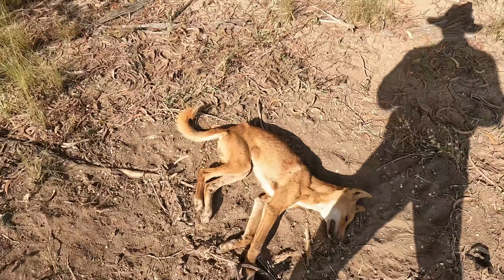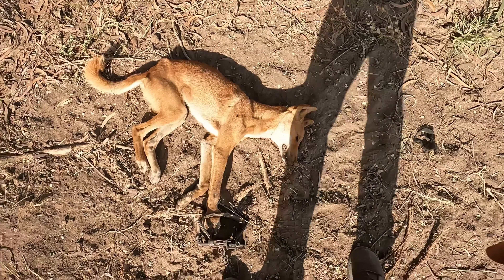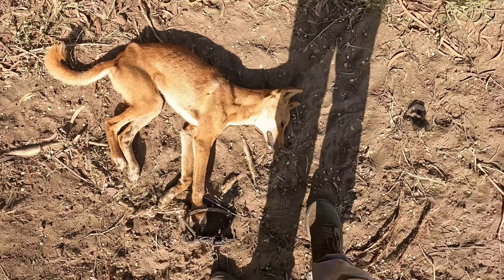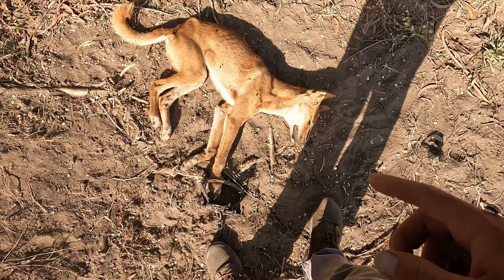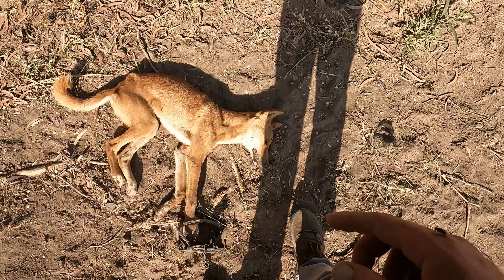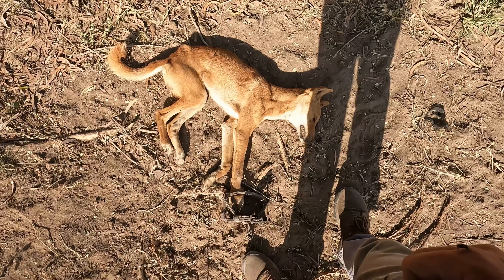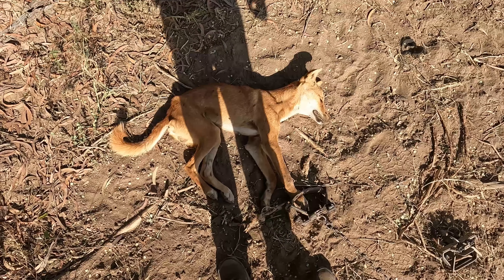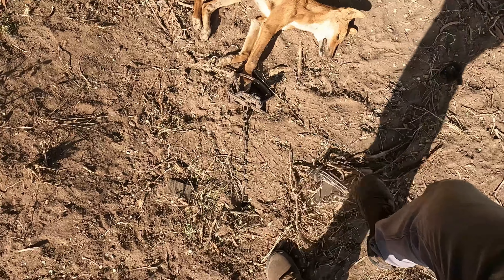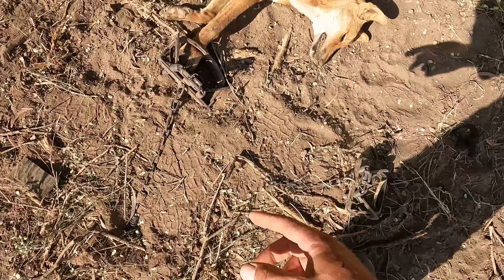Just got another male in the trap. Flies around here already. I think this is the last dog that's been hanging around here, so it's good to get him out. It's been a few days since I got his mate. He set one trap off but didn't get caught in it.